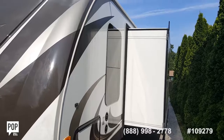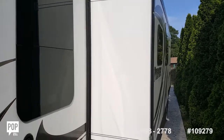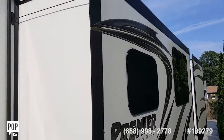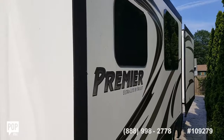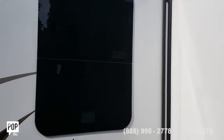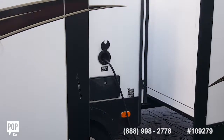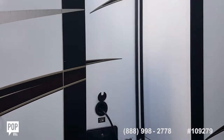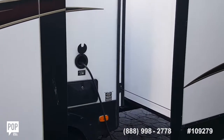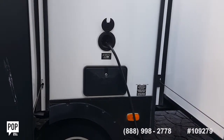Now taking a view of the left side of the trailer with the cabin area extended out. Between the two sliders on this side, there is an outdoor shower receptacle.